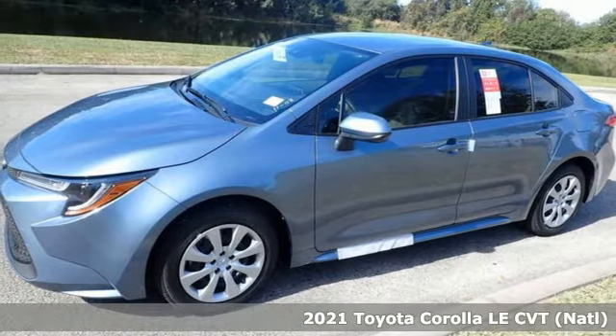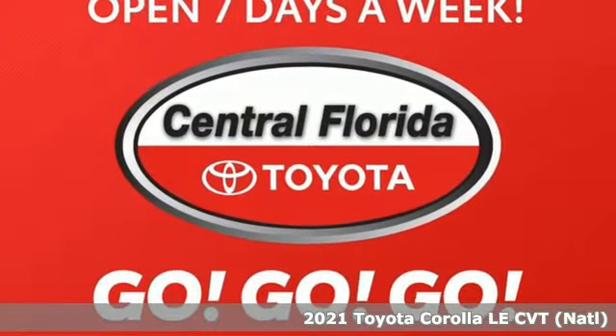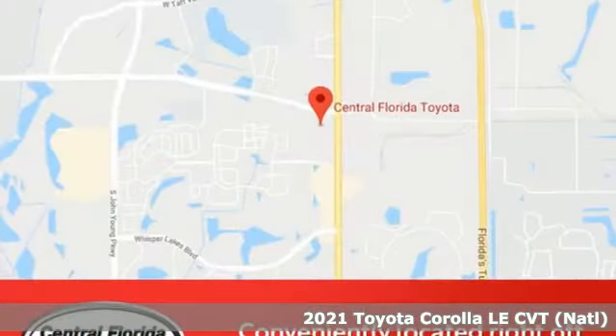It's a new 2021 Toyota Corolla. Get an all-access pass to life in a car that doesn't just get you there, it gets you.